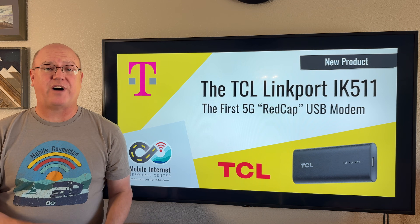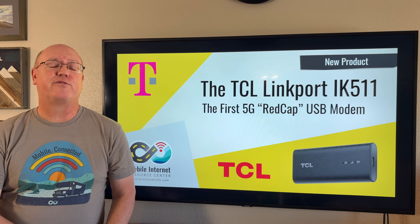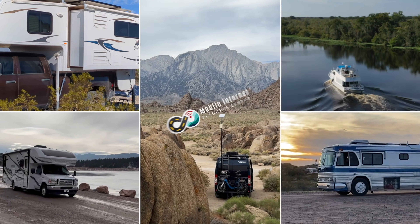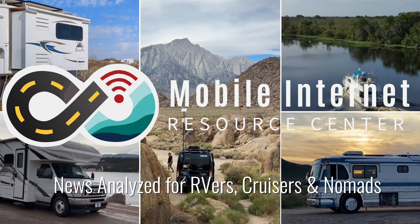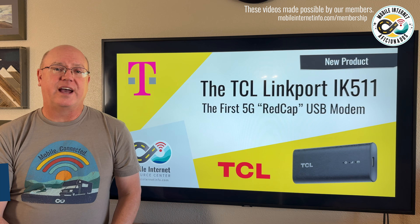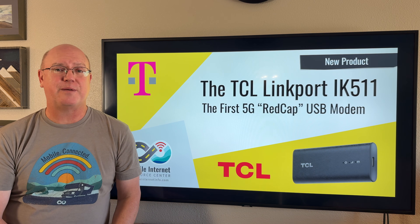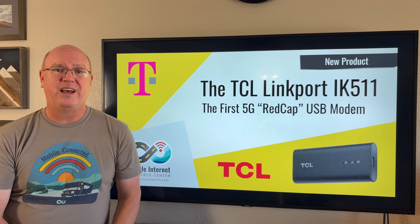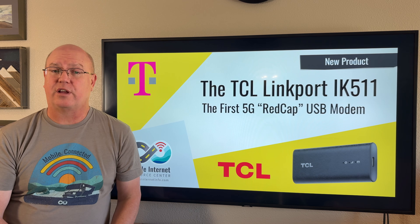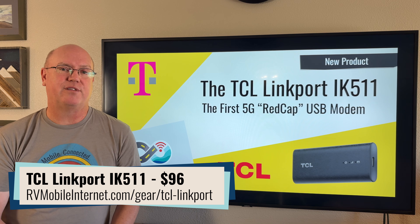T-Mobile is out with a new 5G device, a USB modem, that has two firsts in the 5G world. I'm Andy with the Mobile Internet Resource Center, and today we're going to talk about a new device that recently came out for T-Mobile. This is a USB modem created in cooperation with electronics manufacturer TCL, and it is called the Linkport IK-511.